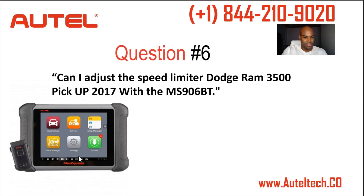Question number six: can I adjust the speed limiter on a 2017 Dodge Ram 350 with the 906BT? The answer is yes. Look for a function called 'set maximum vehicle speed' — this function adjusts the speed limiter. This is really useful for people who work on fleets using this type of truck. Keep in mind this is a vehicle-specific feature; it doesn't mean the Autel can do it for every single vehicle.